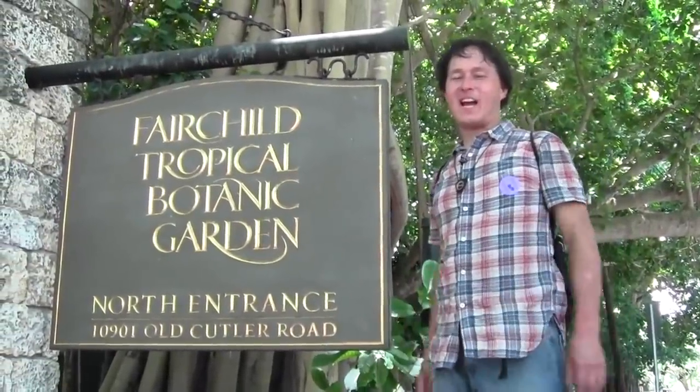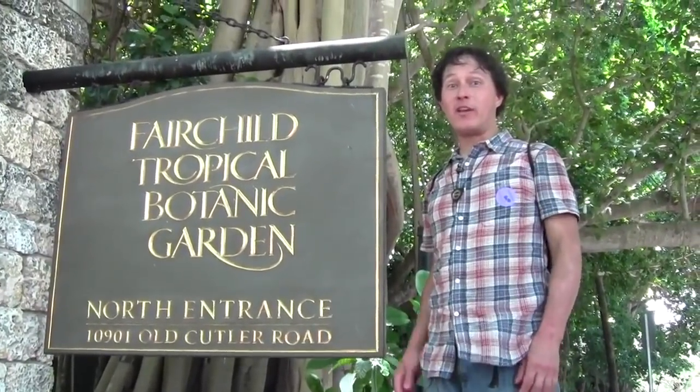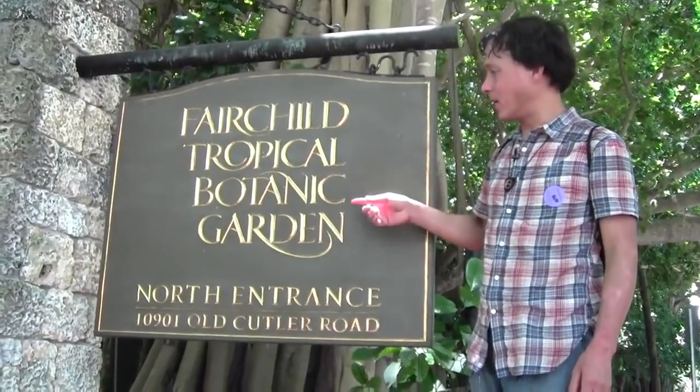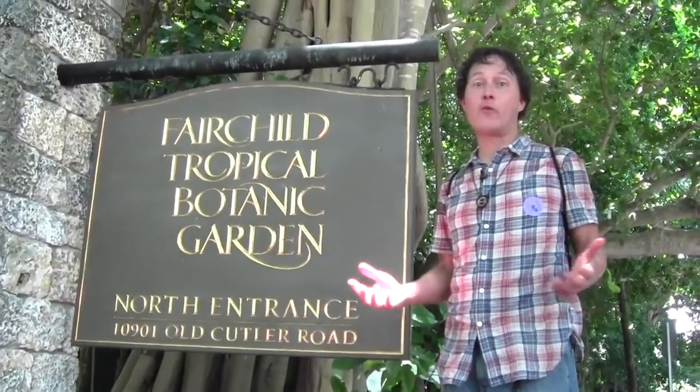This is John Kohler with growingyourgreens.com. Today we have another exciting episode. We're in the Miami, Florida area at the Fairchild Tropical Botanical Gardens. The reason I'm here today is for the 24th International Mango Festival.